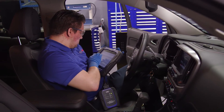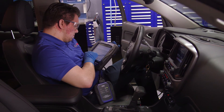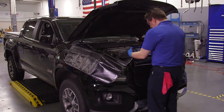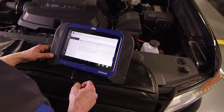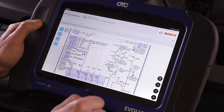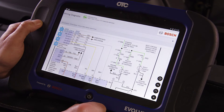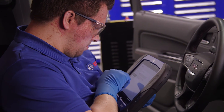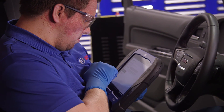Evolve is the diagnostic solution to fix more cars. No other tool combines a wireless J2534 capable VCI with 30 million on-tool repairs, a fast Android operating system, and full system wiring diagrams right on the tool. So if you're looking for a new diagnostic tool, get the OTC Evolve powered by Bosch. It's the only tool with all this information that can help you fix cars faster.